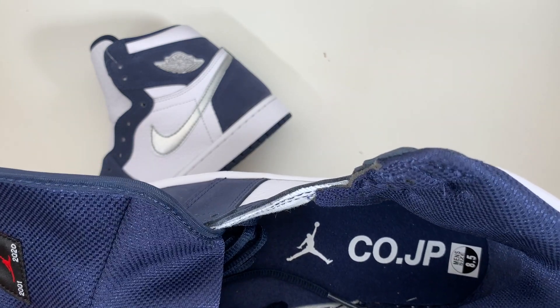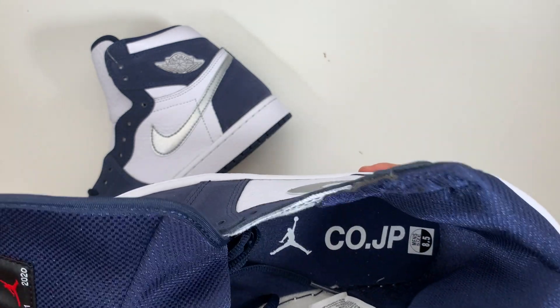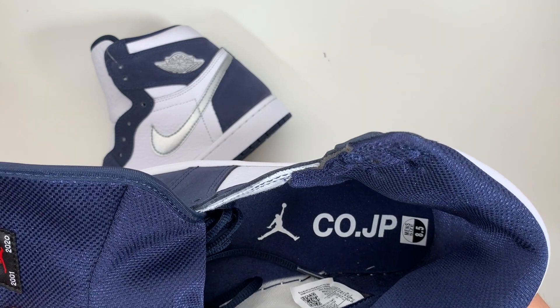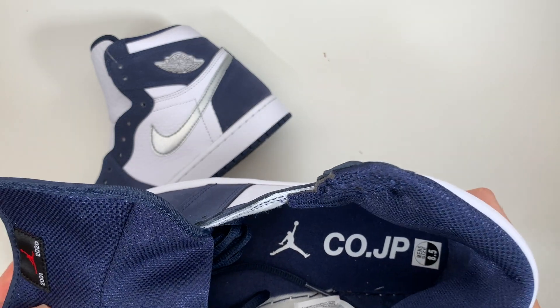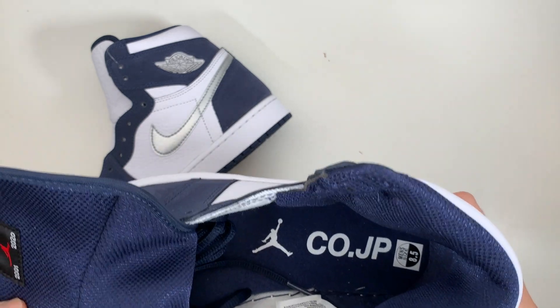This is a blue Ortholite insole, which is not the best. They start out feeling really good, but after a couple of months they start to bottom out. But these are really easy to change, so it's not really an issue for me.